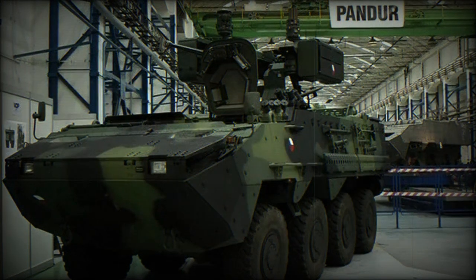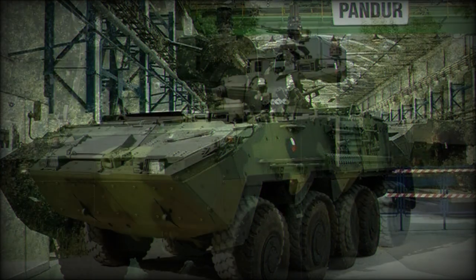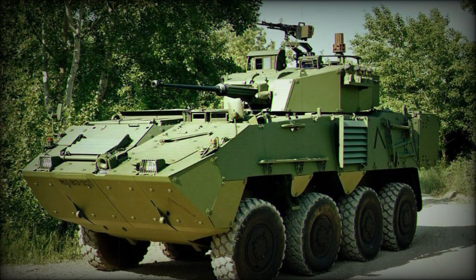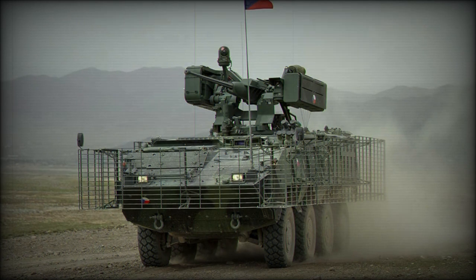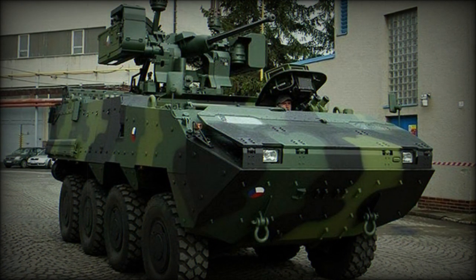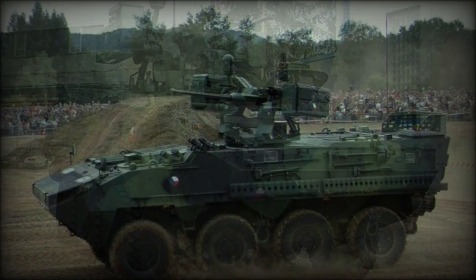The Fire Support Vehicle was developed in two turret variants. There is a version with the CMI Defense CTCV 105 mm two-man turret with a low-recoil, fully stabilized 105 mm gun. Another variant of the Pandur 2 Fire Support Vehicle is fitted with the Oto Melara Hitfak turret, also armed with a 105 mm L-52 low-recoil gun.